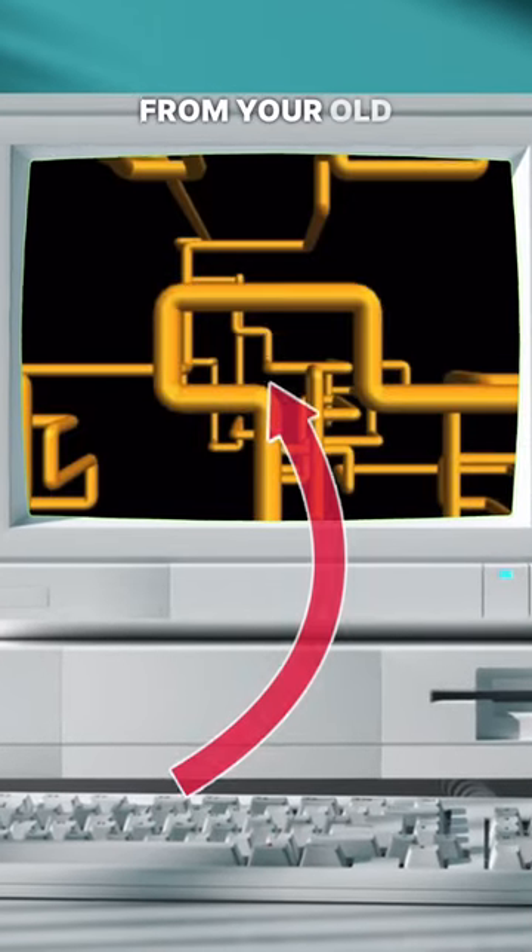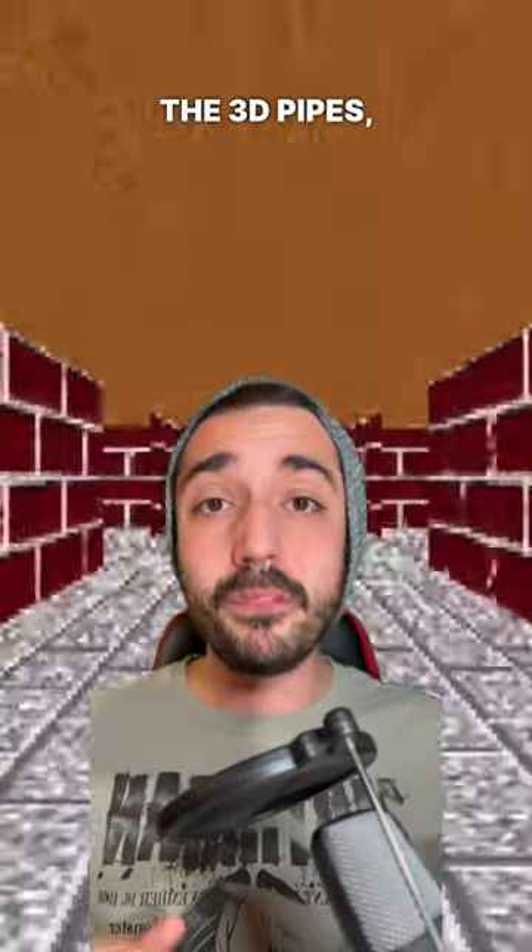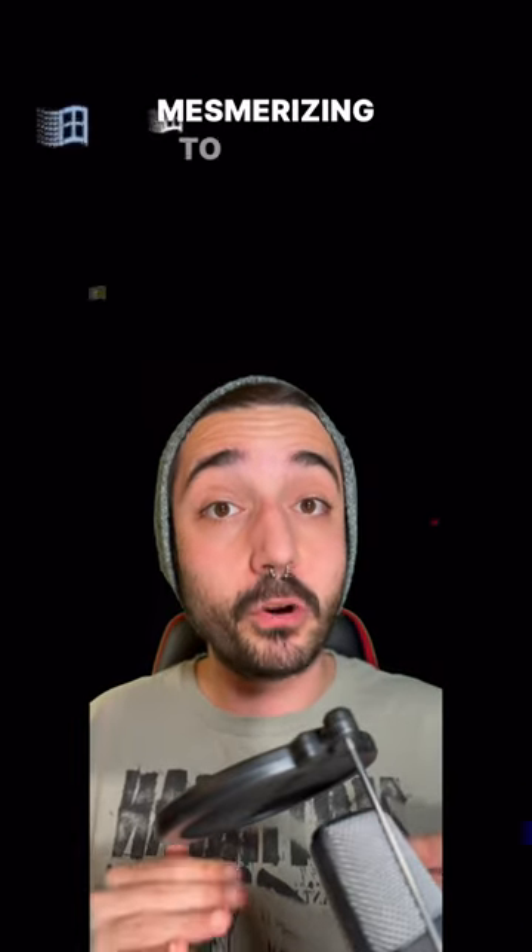Do you remember those screensavers from your old computers? The 3D pipes, the mazes, and the flying windows were mesmerizing to watch.